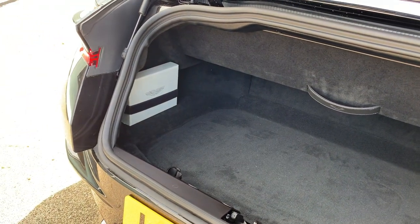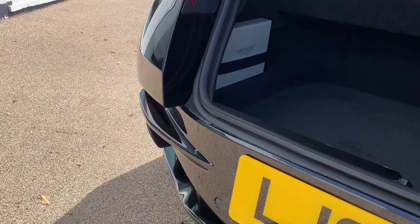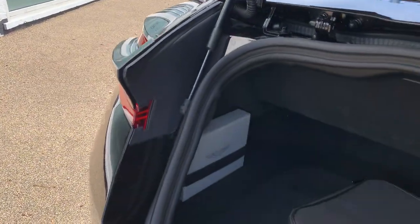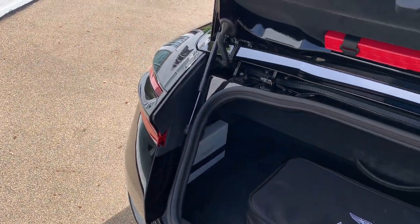The instruction manuals are on the passenger side, as is the service book. This car comes with five years servicing from date of registration, which is something the next owner will really enjoy.